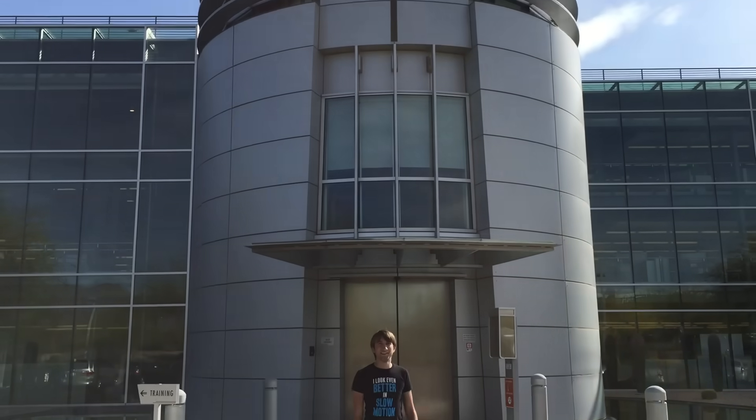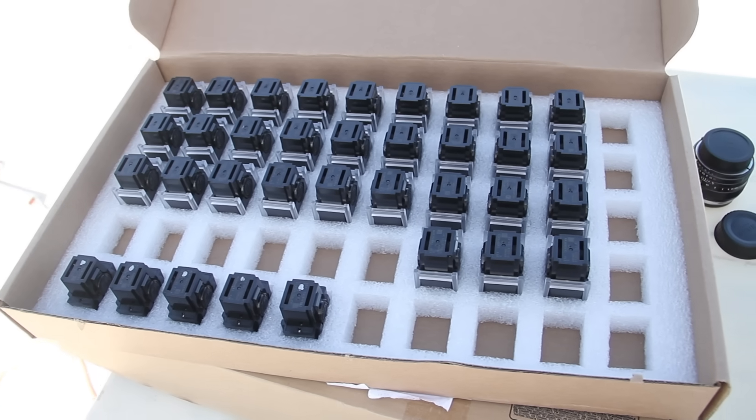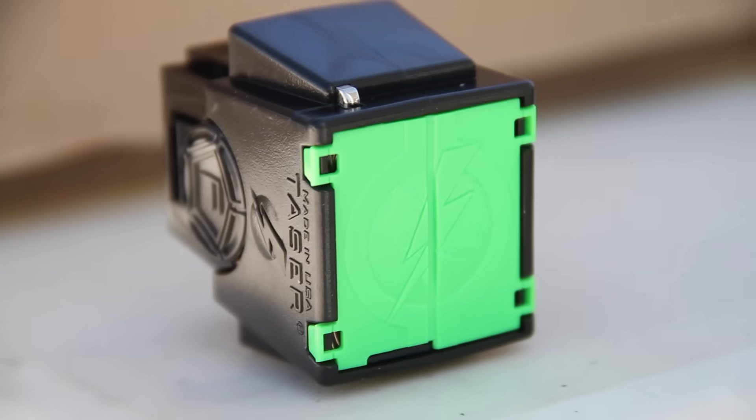A taser being fired is a highly requested video, but I could never get hold of one. So I flew to Scottsdale in Arizona, to Taser HQ, to fire some tasers.